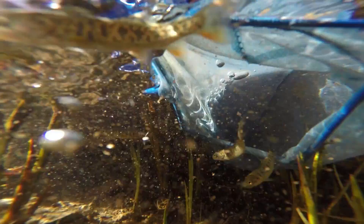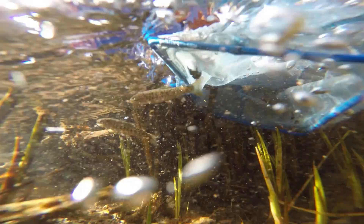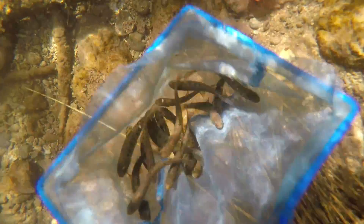To me, the Bonneville cutthroat trout with the black spots and the light background are just a beautiful fish. The fish are 100% Bonneville cutthroat trout, genetically pure.